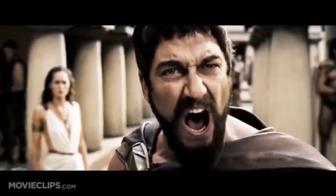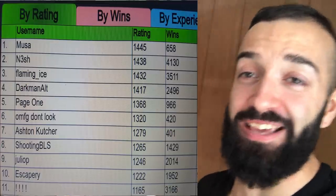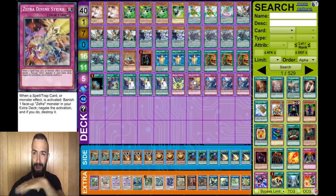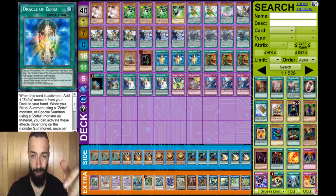Today's video is the number one deck profile on Dueling Book. This is Zephyr anti-meta - Zephyr is number one on Dueling Book at the time of this video. Shoutout to our boy Musa for accomplishing this feat. If you want to thank him, subscribe to Trip Gaming. Let's go straight into the video - this deck profile is absolutely insane.